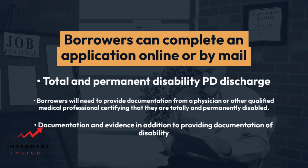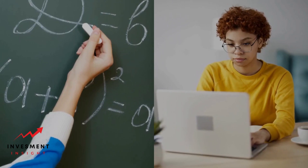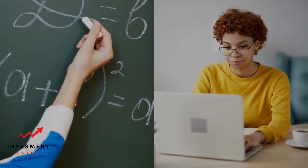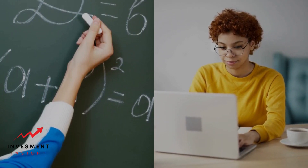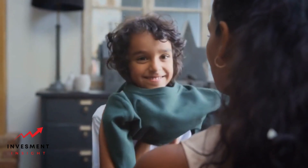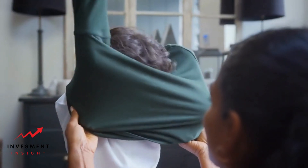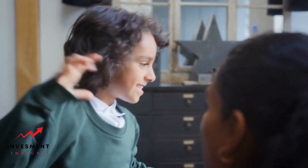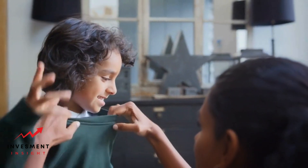In addition to providing documentation of disability, borrowers may need to provide other evidence to support their application for discharge. For example, borrowers seeking a discharge based on school closure will need to provide documentation of the closure, such as a letter from the school or a news article. It is important to carefully review the documentation requirements for each discharge program and ensure all necessary evidence is included, as incomplete applications or missing documentation can result in delays or denials.